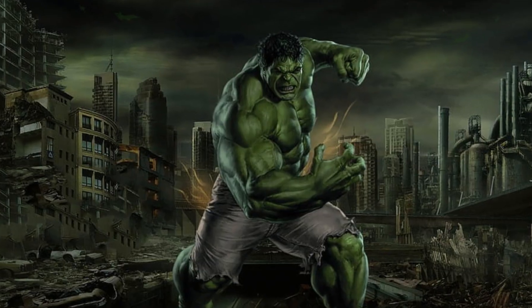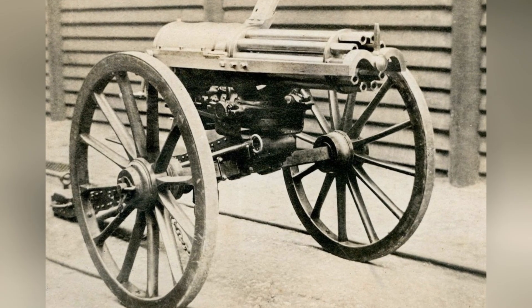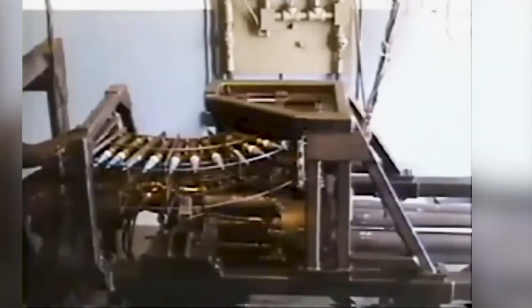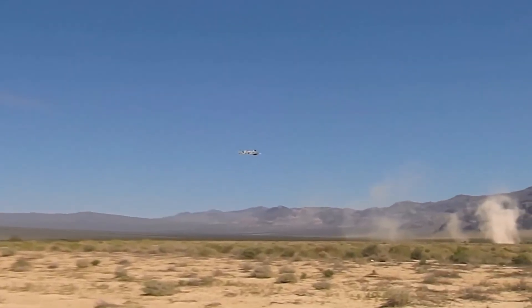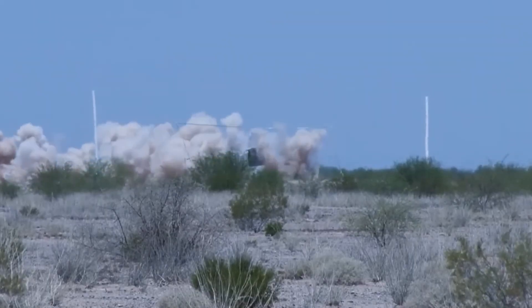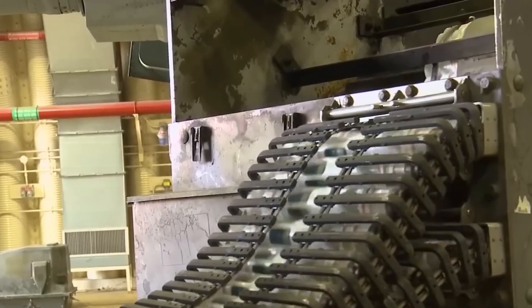Inspired by the 19th-century Gatling gun, the GAU-8 Avenger is like a Gatling gun on steroids. It boasts seven barrels mounted around a cylinder, but unlike the hand-cranked original, this one is spun by two hydraulic motors. Each barrel gets loaded, fired, and reloaded in perfect sequence thanks to a system of cams — meaning no misfires, no jams, just relentless, reliable firepower when every second counts.